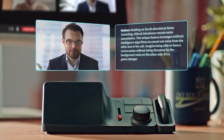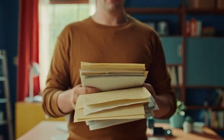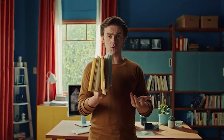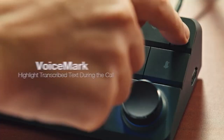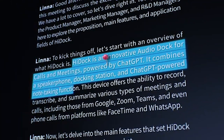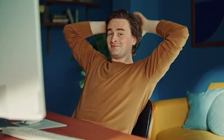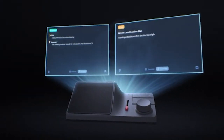Its revolutionary HiNotes app seamlessly integrates with your workflow, simplifying note-taking with voice-to-text technology powered by ChatGPT. Priced at just $150, you can now experience the gateway to a workspace defined by heightened productivity and efficiency. Be one of the first to embrace the future of personal communication with HiDoc H1.